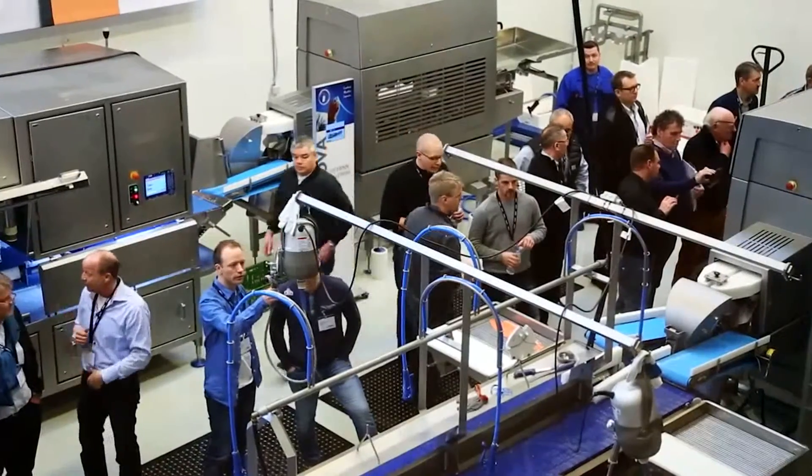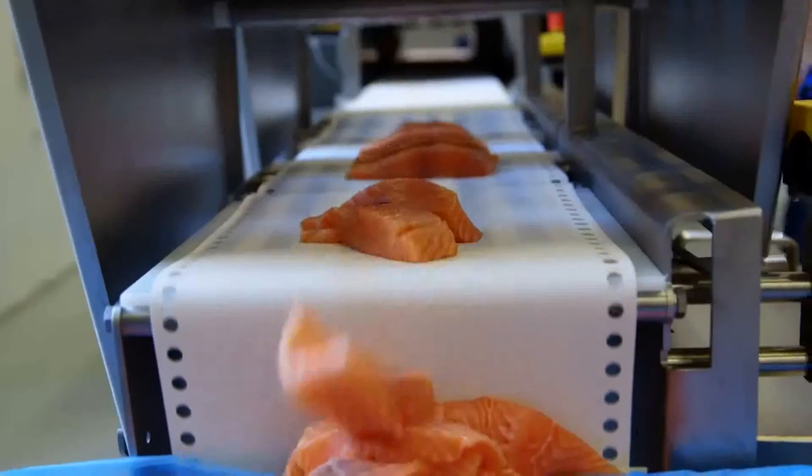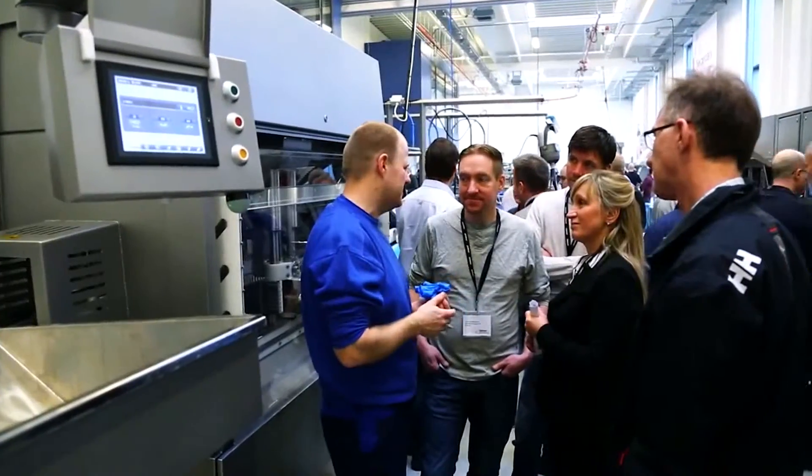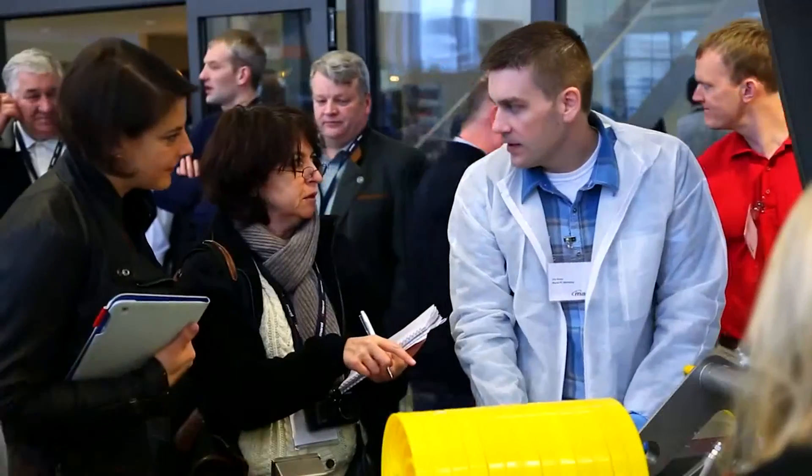Basically we have all sorts of equipment, ranging from sorting machines, slicers, weighing machines. What we really do is allow them to get the most out of their factories by providing them with the right equipment.